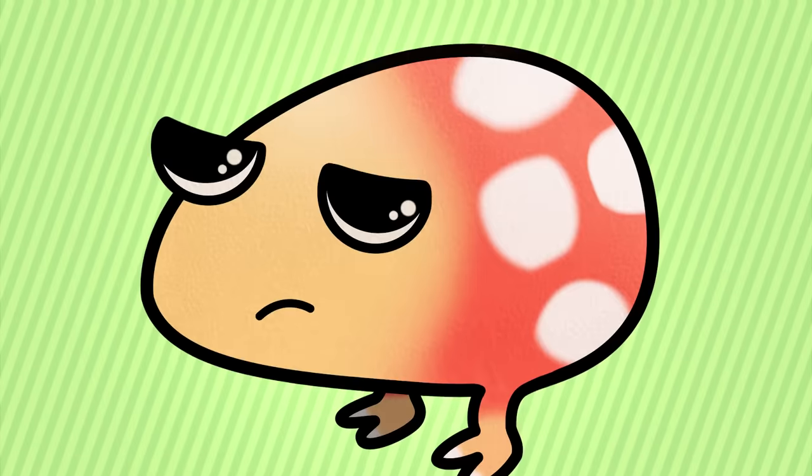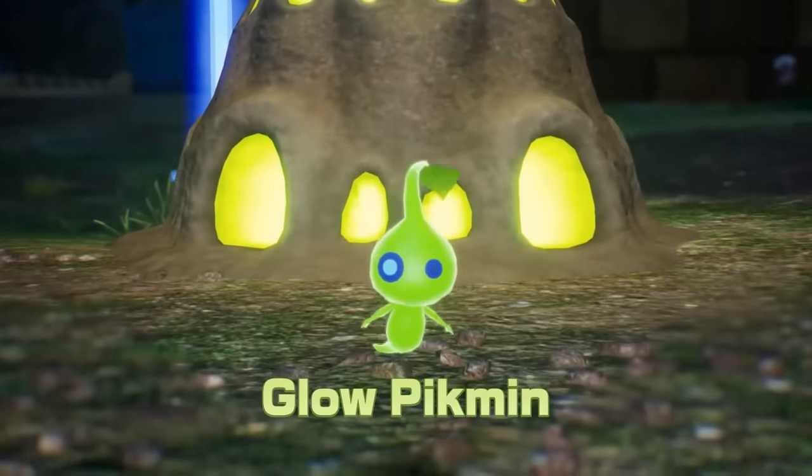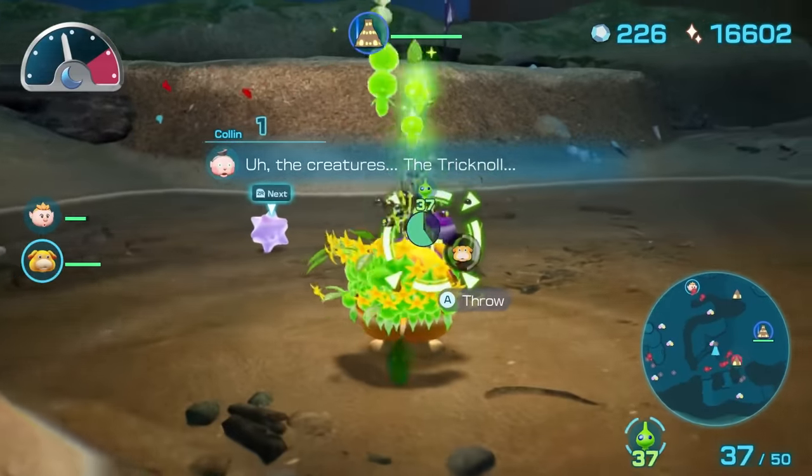At first I wasn't the biggest fan of the Glow Pikmin, but after using them in-game and seeing how animated they are, I couldn't hate them. Although the Glow Pikmin's eyes are a little off-putting, I love their overall color, shape, and personality.